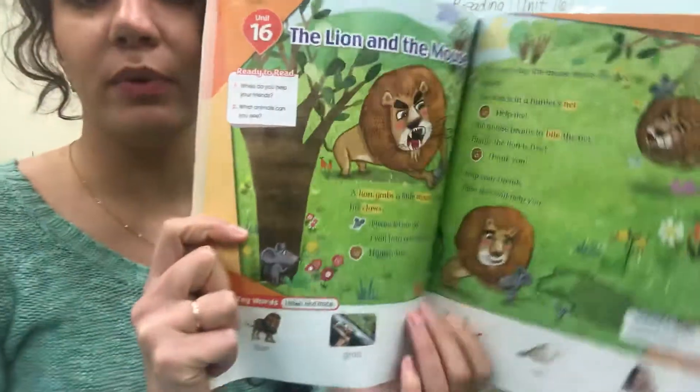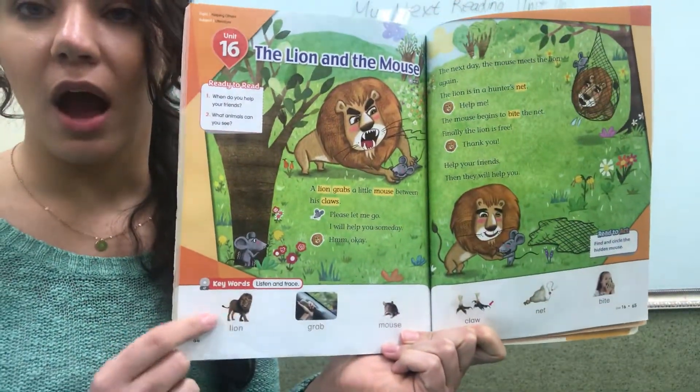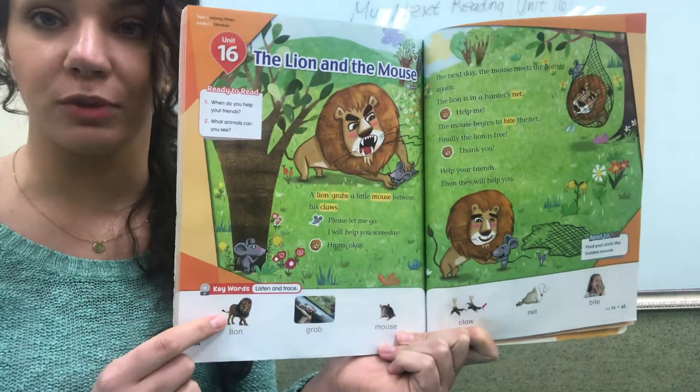Before we read, I'm going to review some vocabulary words with you. I want you to read, point, and repeat after me.